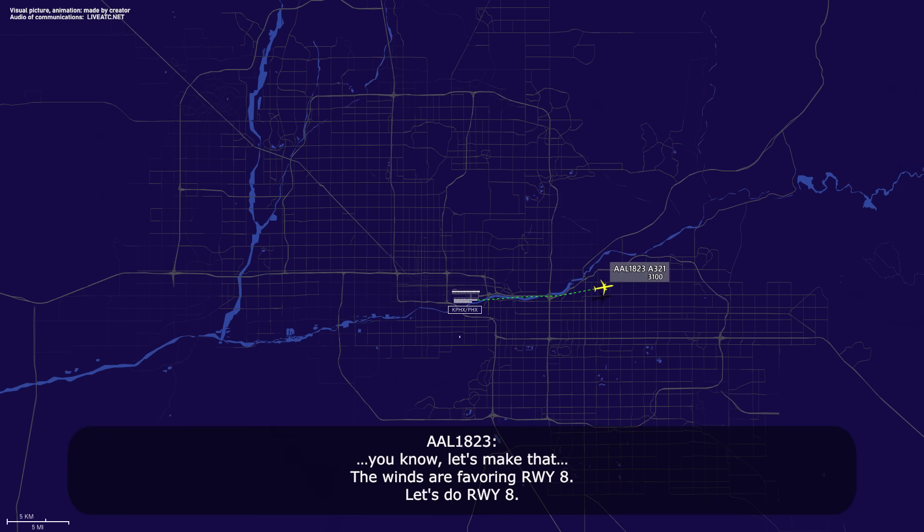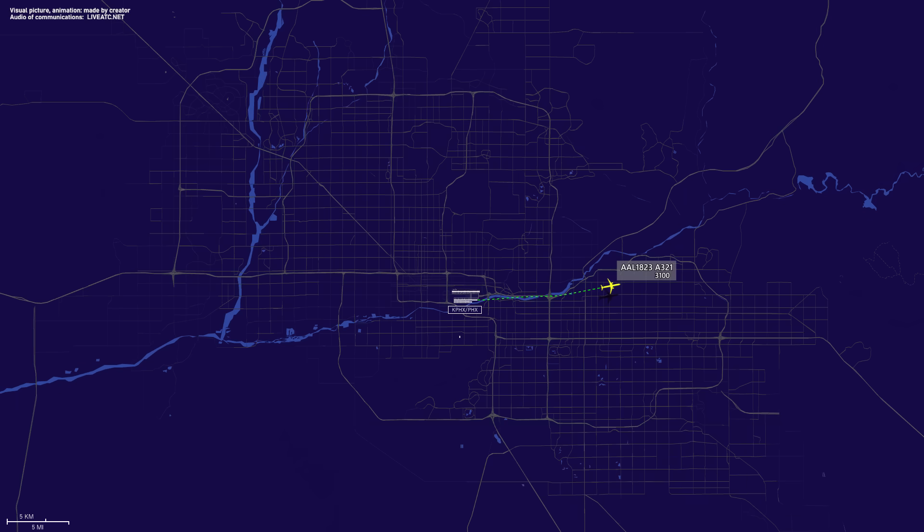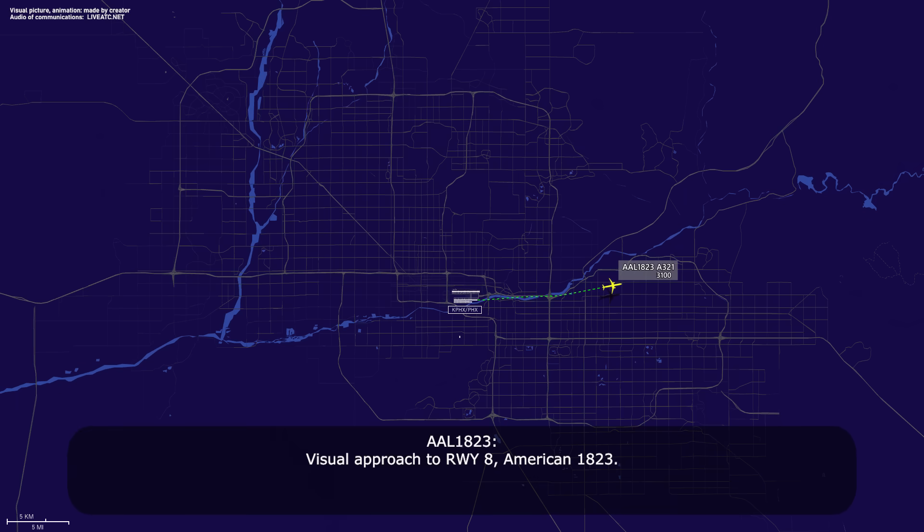The winds are favoring runway 8, let's see runway 8. American 1823, information uniform is current at Phoenix. Expect a visual approach to runway 8. Visual approach runway 8, American 1823.